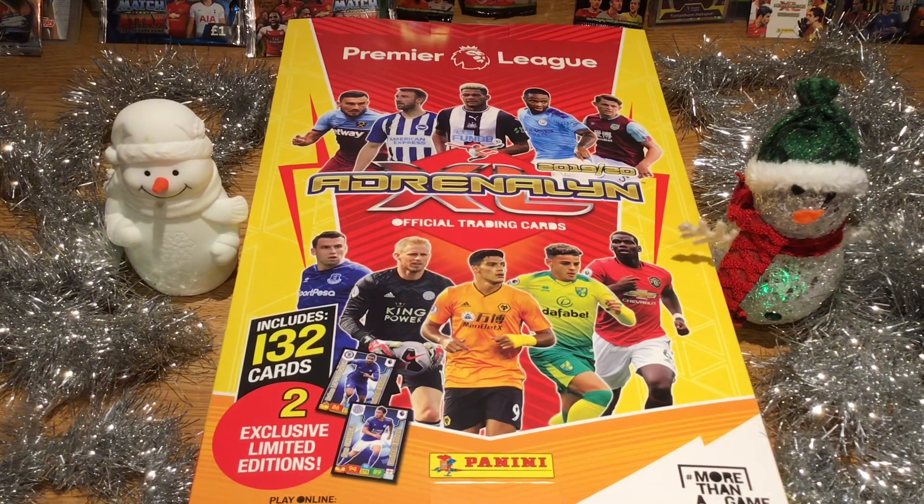I do these videos every year. I'm going to do day one and day two in one video, day three and day four in the other videos, and it's going to carry on until day 24. So it will be 12 videos of this advent calendar, which equals to the 24th day, which is Christmas Eve.